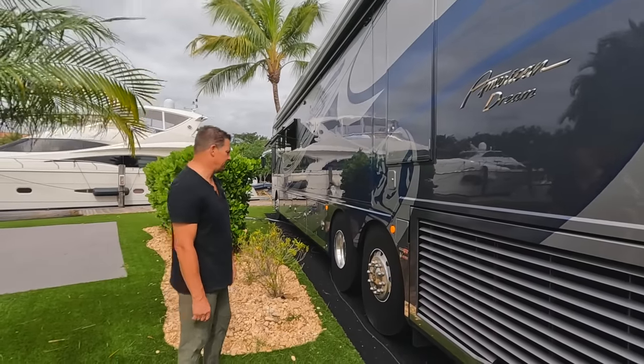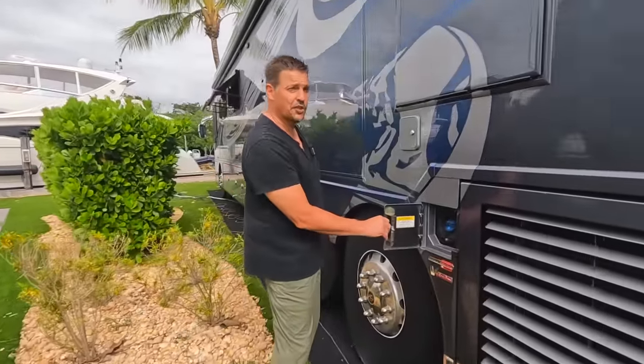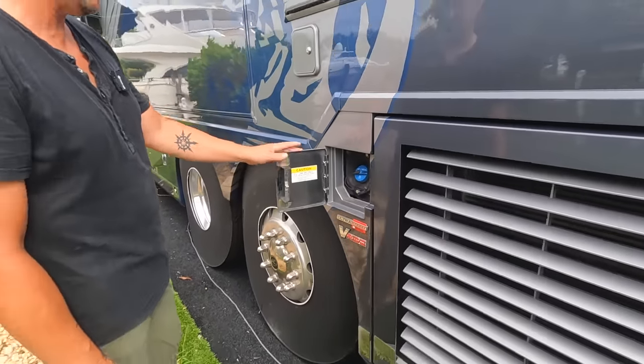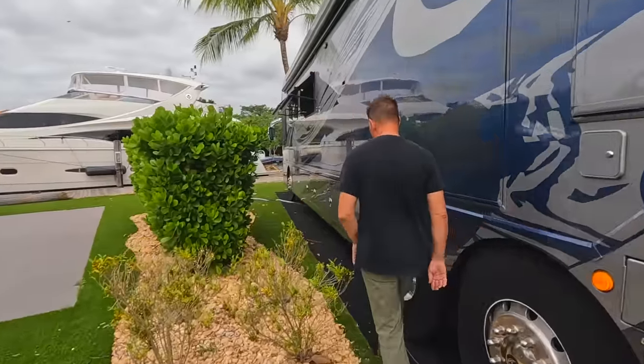For the sake of this video we put the slide in because of where we're parked in the bushes — it's easier to show everything with the slide in. On this side we also have a DEF filler; we have DEF on each side just like diesel, though this side on the driver's side is the one we primarily use.